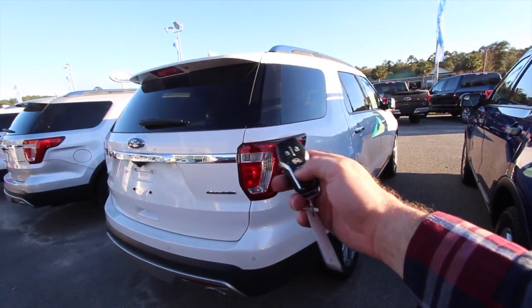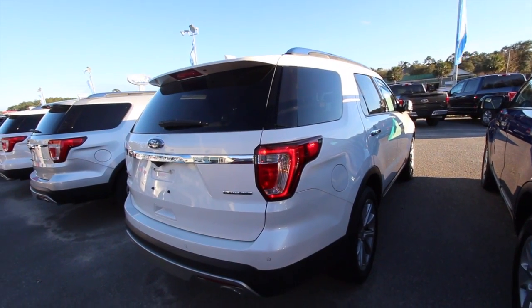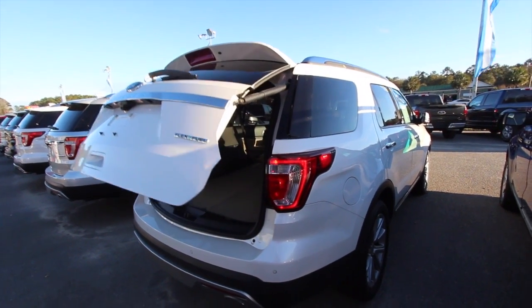Very clean. Here's the rear — the front looks good, the back looks good. You've got remote start, power tailgate — let's try that out. Also got a backup camera in the rear and backup sensors.